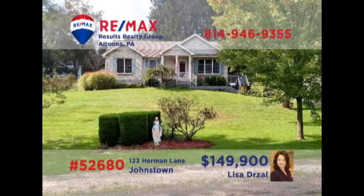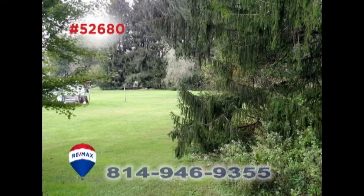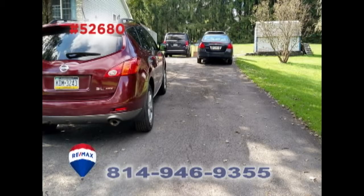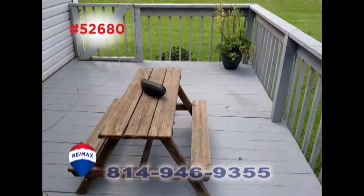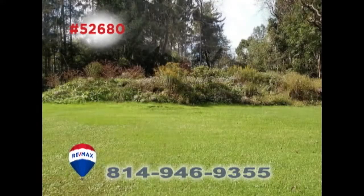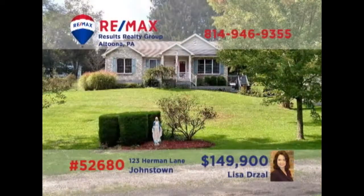Lisa Drossel presents a home in the Central Cambria School District. This charming three-bedroom, two-bathroom country home features a nearly one-and-a-half-acre lot, new tile in the eat-in kitchen, fresh paint throughout, and a spacious rear deck for outdoor entertaining. With many quality upgrades and finishing touches, this is the perfect home for a new or growing family. Contact Lisa right away to schedule an exclusive tour.